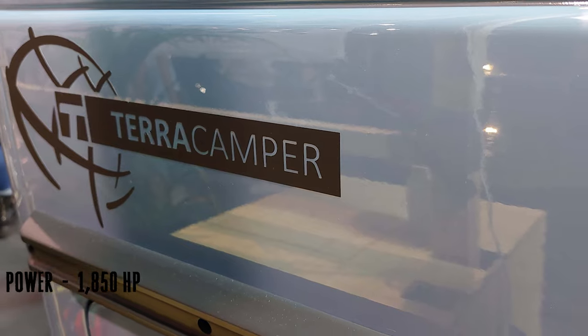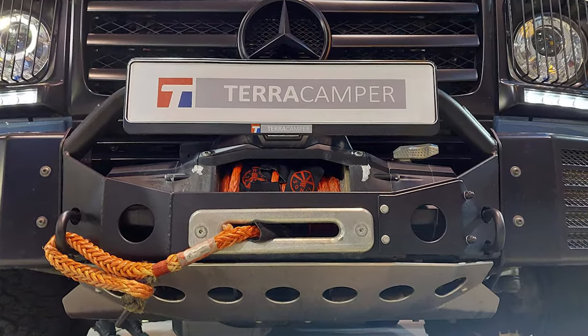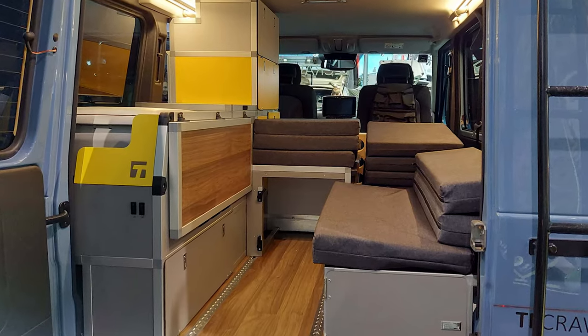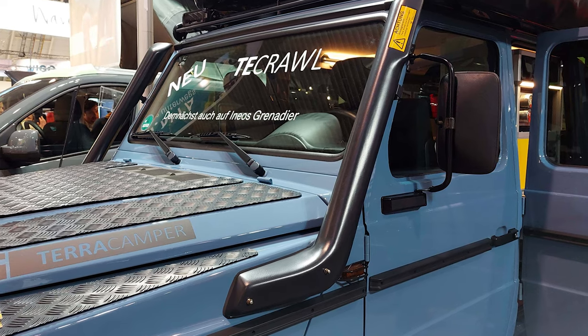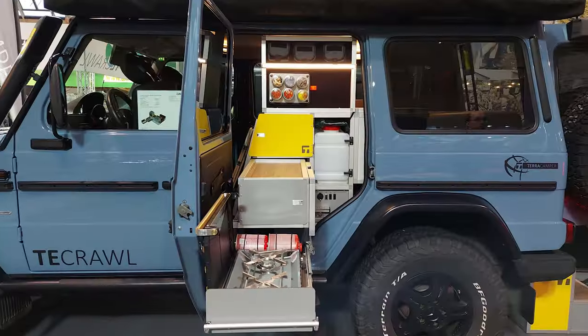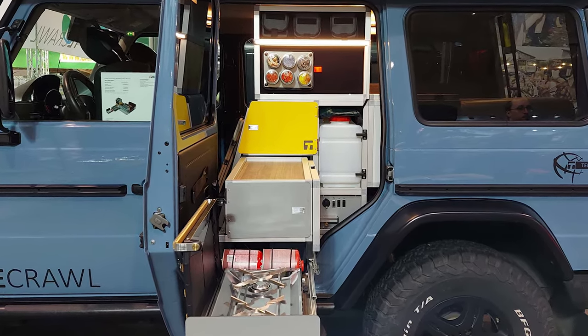Truck Hamper, the genius behind this creation, introduced the To Crawl as a small, minimalist 4x4 micro camper designed for globe-trotting adventurers. The G-Class, with its capabilities to wade through water and climb steep slopes, makes it the perfect platform for this go-anywhere camper. But what sets the To Crawl apart is its clever design.